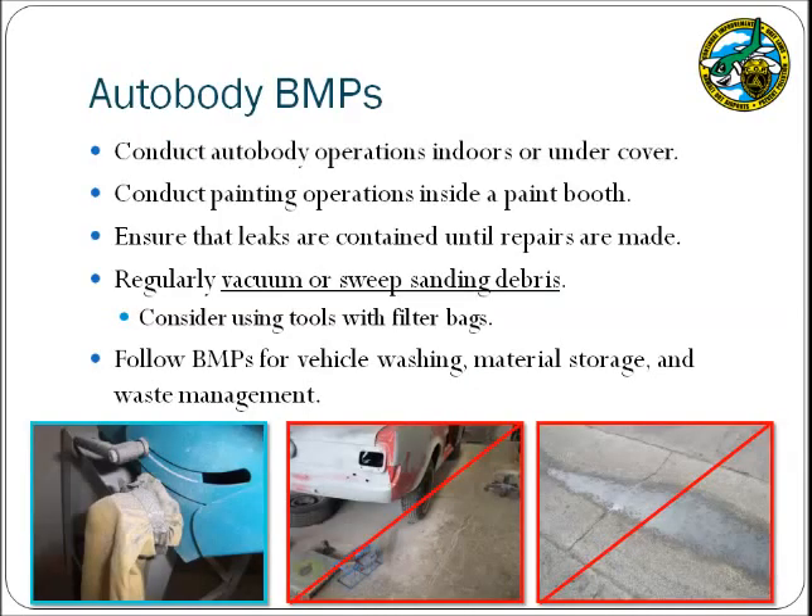This category of BMPs is specifically for auto body shops. There are many potential contaminants associated with auto body work, and therefore the first BMP is to ensure that these activities are conducted indoors or undercover so that potential pollutants are not impacting stormwater runoff. Painting operations must be done inside a paint booth where potential pollutant discharges are contained. Vehicles that require auto body work may be damaged, so it is vital to inspect the vehicle and place drip pans to capture leaks until repairs are completed. A particular threat from auto body work is sanding dust, which is easily carried away during a storm event and can end up in drainage waterways leading to the ocean. Auto body shops should regularly sweep and vacuum up sanding dust, and consider tools with filter bags to capture a larger portion of the dust.